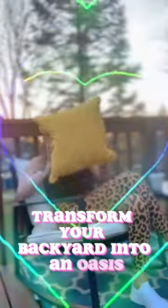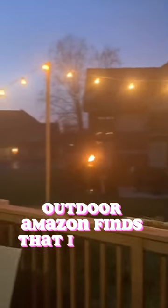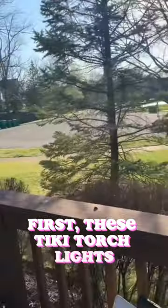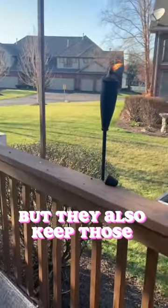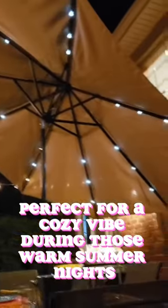Transform your backyard into an oasis. Here are some backyard outdoor Amazon finds that I have in my backyard space. First, these tiki torch lights — not only do they create a tropical feel, but they also keep those pesky bugs away. And check out those outdoor string lights, perfect for a cozy vibe during those warm summer nights.